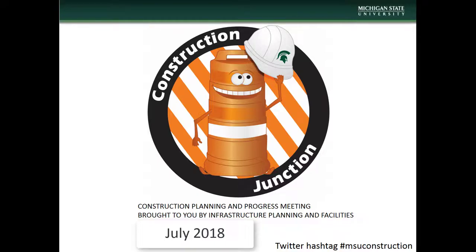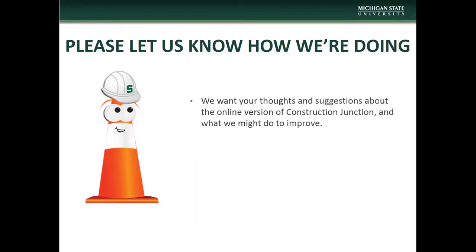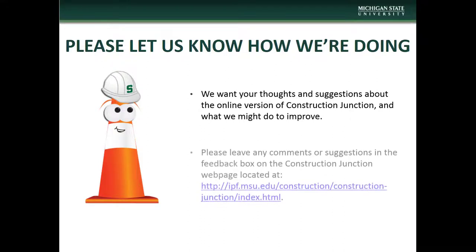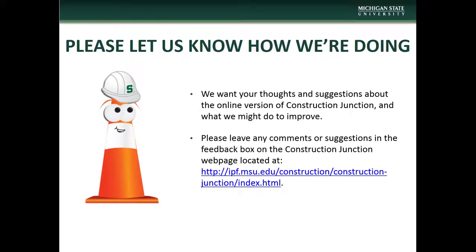Hello and welcome to the July installment of Construction Junction presented to you by MSU Infrastructure Planning and Facilities. If you have any comments or questions concerning this presentation or have suggestions on how we might improve, please let us know via the feedback box on the Construction Junction webpage located at the address on the screen.